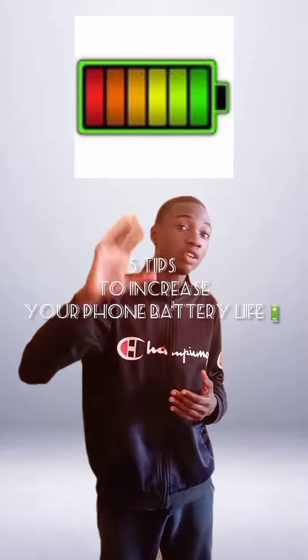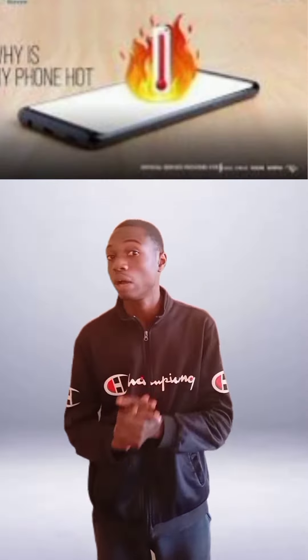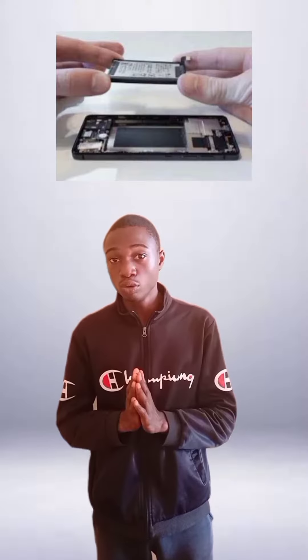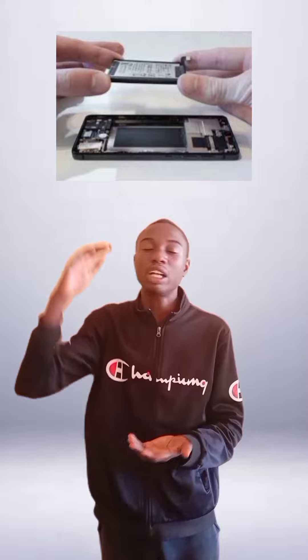Hey guys, here are some tips to actually make your phone battery last longer. When your phone sends you a notification like 'phone temperature is too high' or 'battery temperature is too high', please keep that phone or switch it off for a time period so that the battery temperature will reduce and you can pick it up again. Because hot temperature will actually reduce the performance of your phone battery.